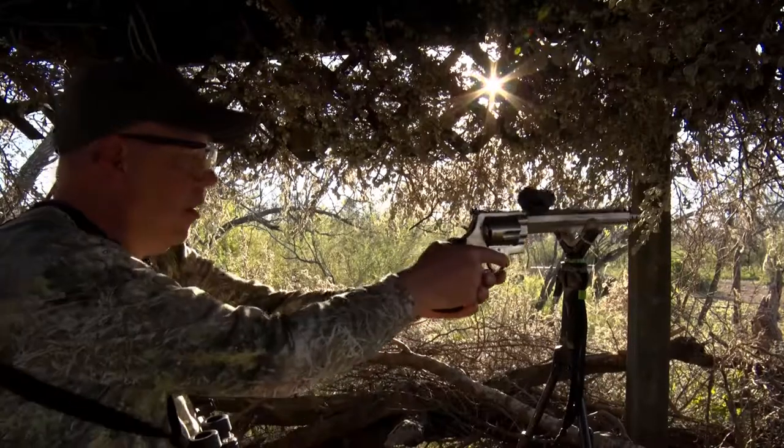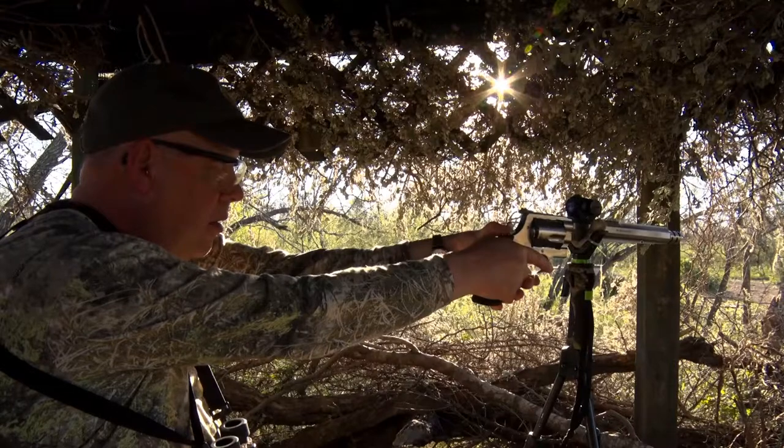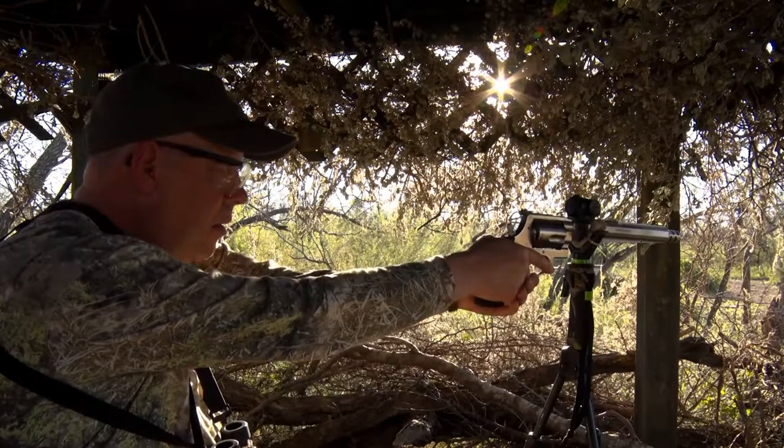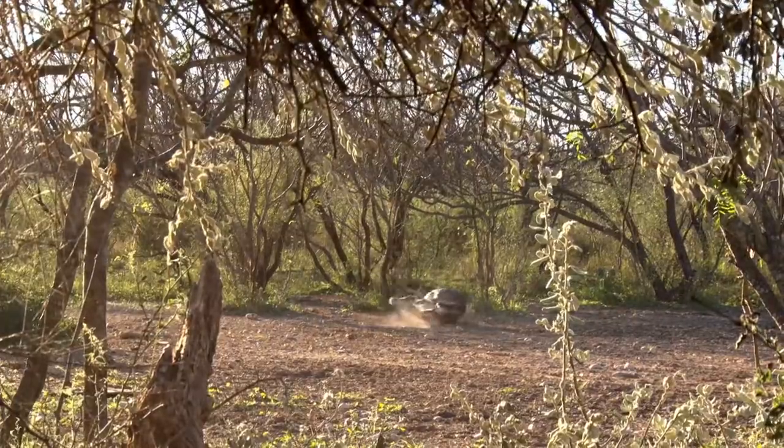When you're in the field hunting and you've got an animal in front of you, you've got to make that follow-up shot. Typically it's not going to be single action — it's going to be double action. That's where that ten pound double action trigger pull comes into play. You really want those Performance Center features while you're hunting.